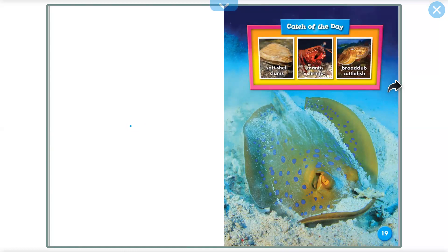Catch of the day: soft shells, clams, knees at a string, a broad club, cuttlefish.